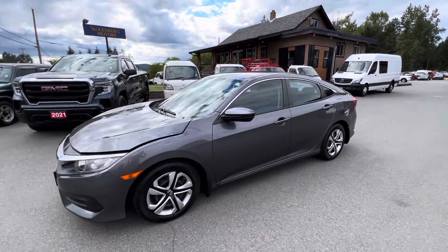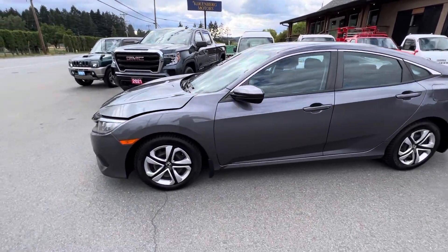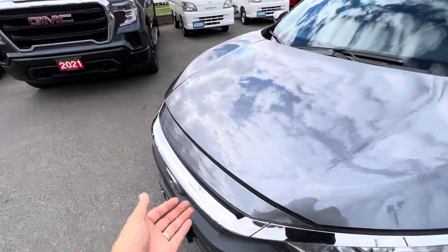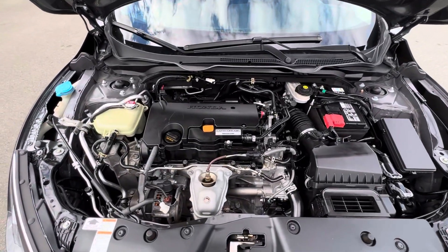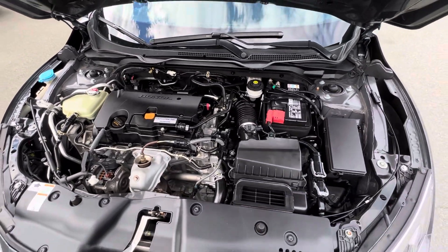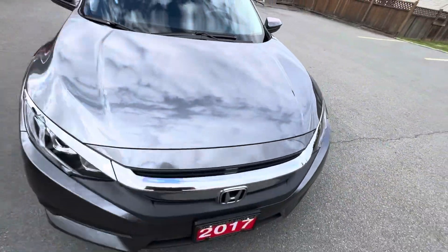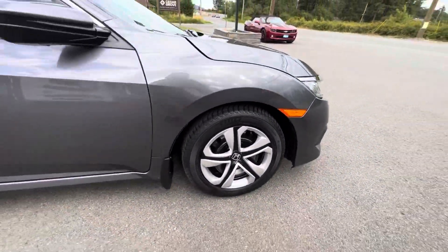2017 Honda Civic, four-door sedan in gunmetal metallic paint. It has a four-cylinder 1.5-liter VTEC engine. It has Michelin tires all the way around and they're in good condition.